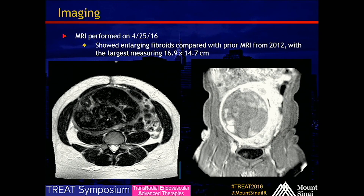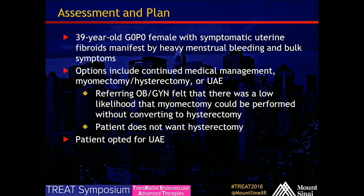An MRI performed in April 2016 showed enlarging fibroids compared to the prior study. The largest measures about 17 centimeters, pretty much replacing the entire uterus, with smaller fibroids peripherally. Options included continued medical management, myomectomy, hysterectomy, or UAE. The referring OB-GYN felt there was a low likelihood myomectomy could be performed without converting to hysterectomy given the large fibroid on MRI. The patient opted for uterine artery embolization, which she is here for today.